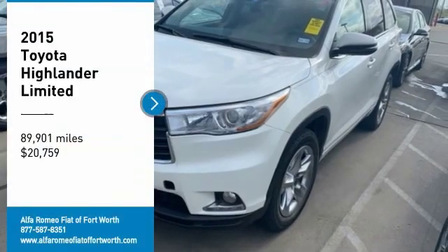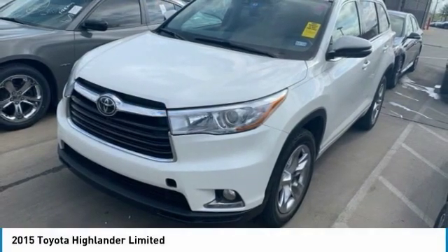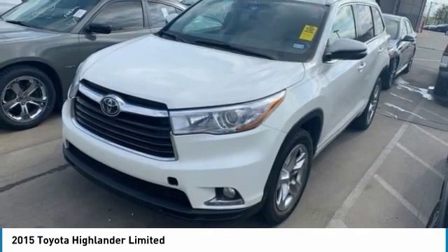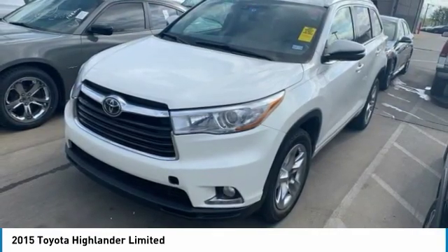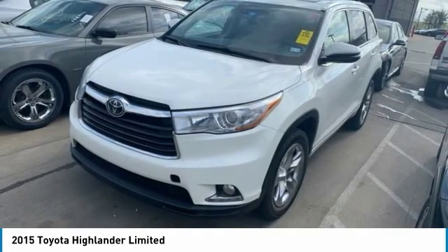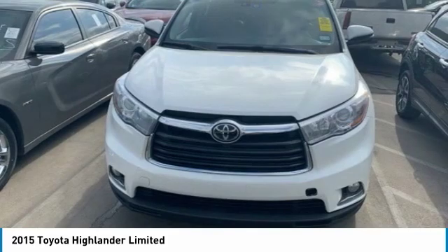Take a ride in the 2015 Highlander. The Highlander is the SUV that's thought of everything. It offers seating for up to seven and features Toyota's innovative center stow design — the second row bench seat folds away, leaving a pair of captain's chairs.